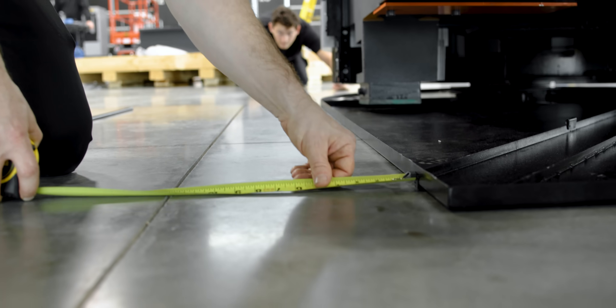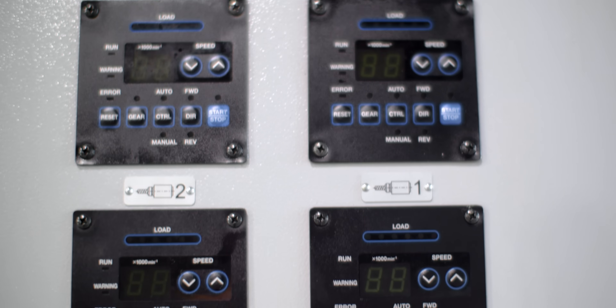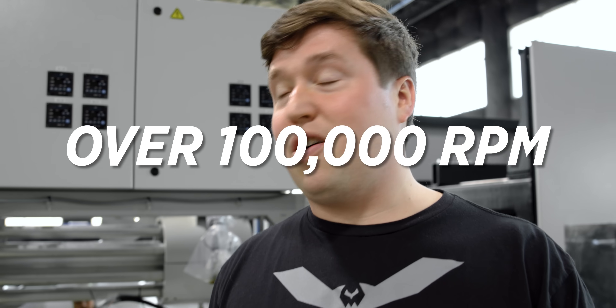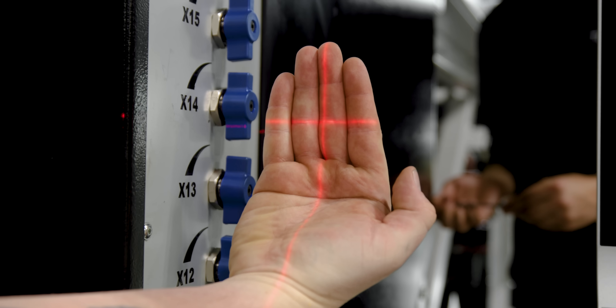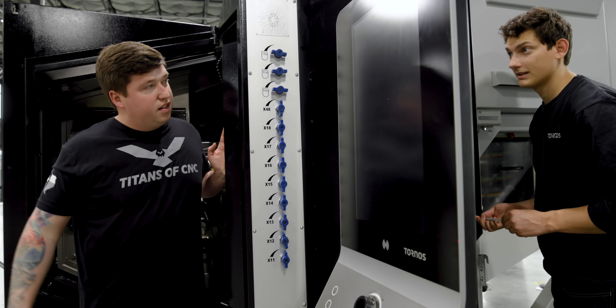They're getting it set down in place right now with the leveling pads. We're putting the machine in first, then we'll move the bar feeder up. This machine comes already integrated with high-frequency spindles. Sometimes in Swiss machining you have to go above what your live tools can handle — a lot of live tools are around six to nine thousand RPM. These high-frequency spindles allow you to machine at over 100,000 RPM. There's also a crosshair laser being used to check how straight the machine is to the side — that's pretty slick.